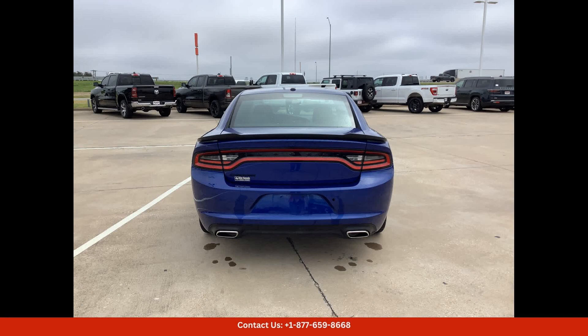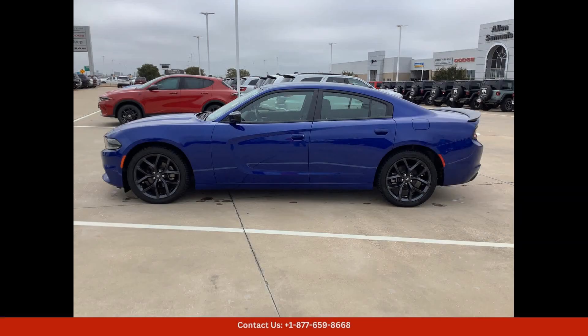Safety is also a top priority in the Dodge Charger SXT, with a wide range of advanced safety features such as lane departure warning, blind spot monitoring, rear cross-traffic alert, and adaptive cruise control.